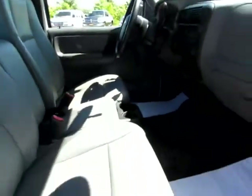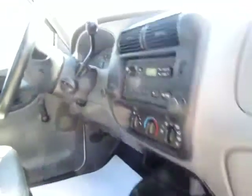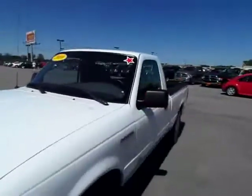Three very comfortable leather seats with lots of legroom and a very heavy-duty floor. Ready to go. The 2009 Ford Ranger.